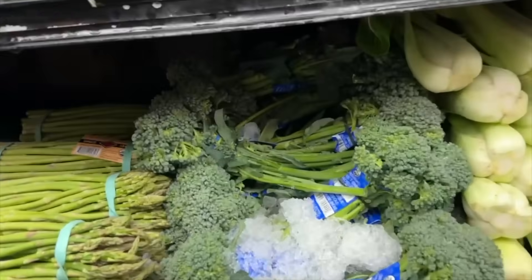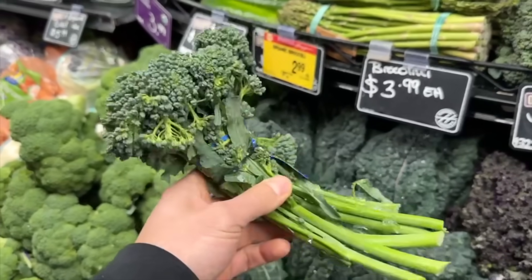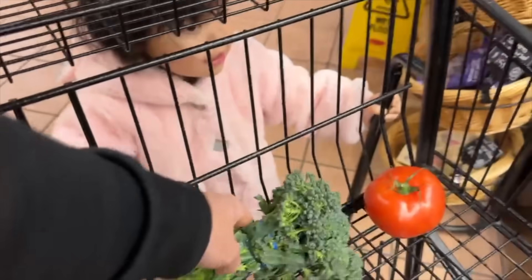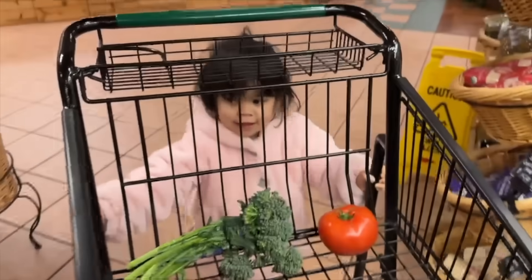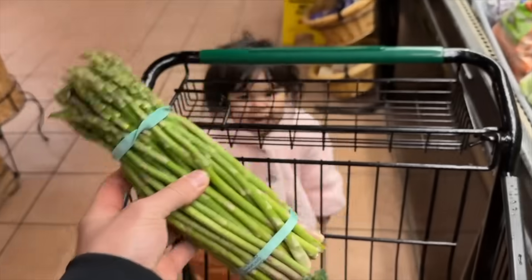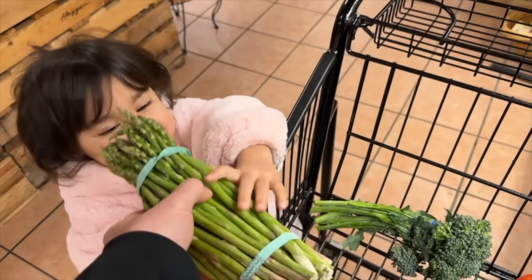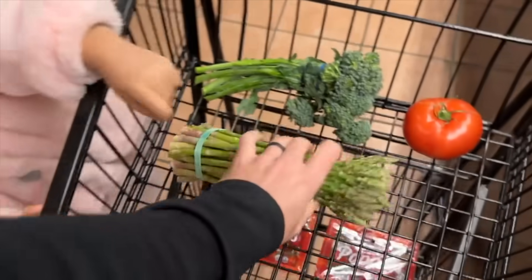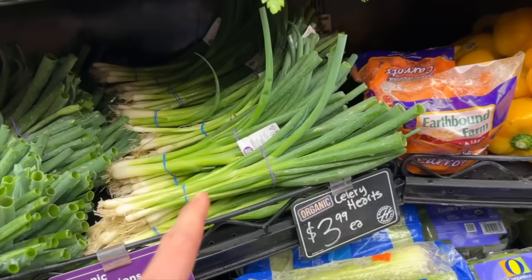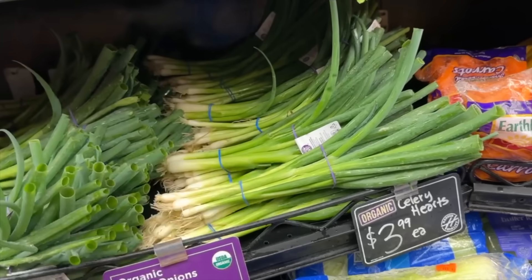Some broccolini — we like to roast this with garlic and olive oil. The girls love it. Sprinkle some parmesan cheese on it and you're good to go, a nice side dish for dinner. Asparagus too — same thing, roast these or cook them on a frying pan. I also get green onions. I like to put these into scrambled eggs or use them for all kinds of dishes, especially stir fries.